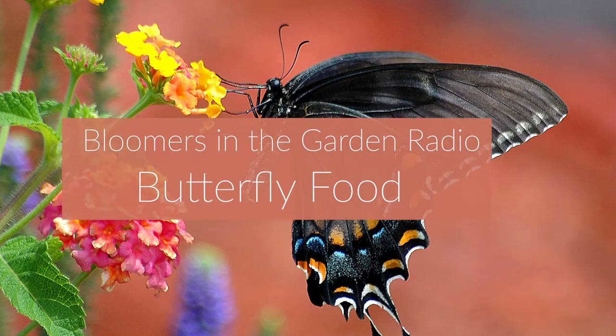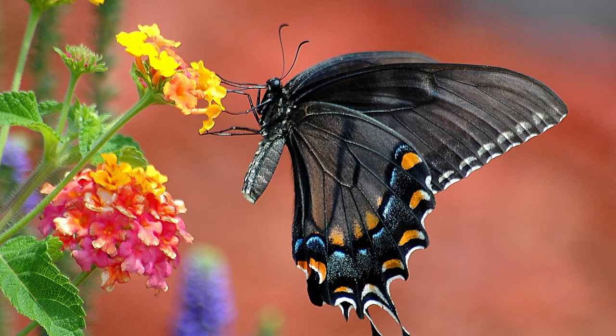Welcome back to Bloomers in the Garden. You know, Len, we look at butterflies right now as we're out in the garden, and especially at Bloomers, a garden center. We see swallowtails, and once in a while we're seeing monarchs.